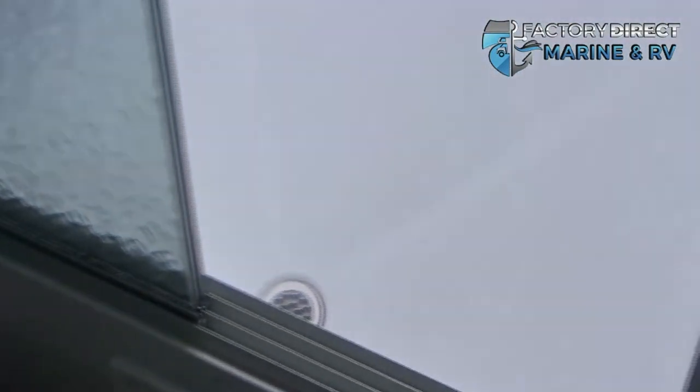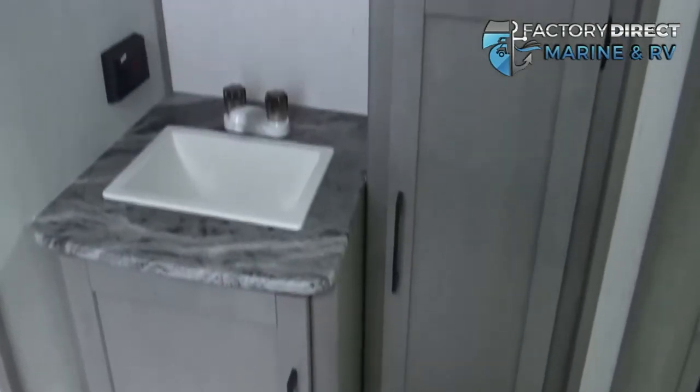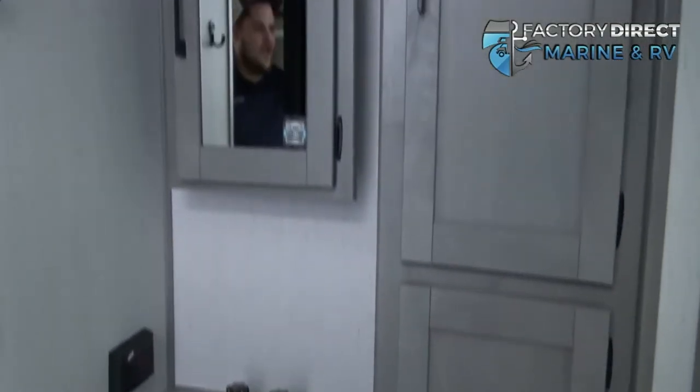Here you're going to have your toilet, which gives you plenty of room. And a nice stand up shower with glass doors and a skylight. The bathroom also has plenty of storage and a vanity.